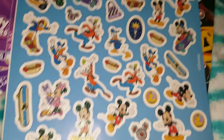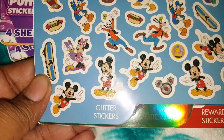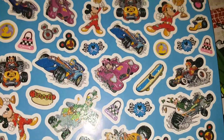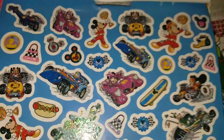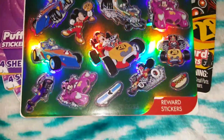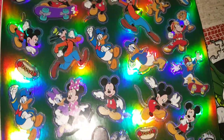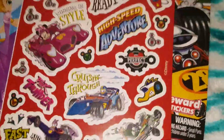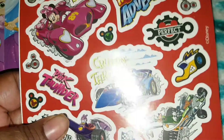Then here are the glitter stickers — you can see the glitter, these are so cool. I wish they had more, I would have gotten some. I might be sending somebody one of these. Then the next one we have is foil stickers, which are beautiful — this is not a thin foil, it's pretty thick.